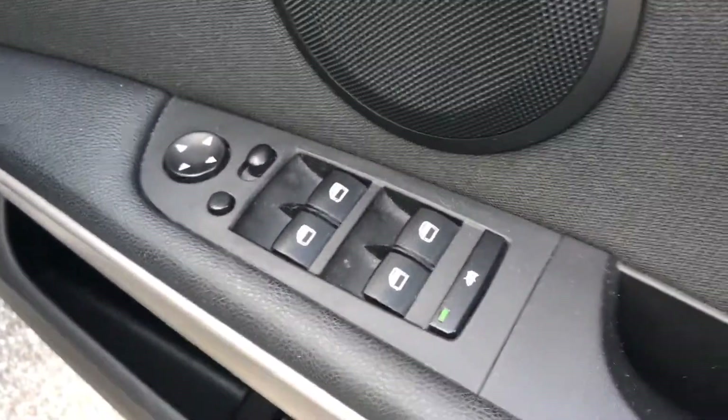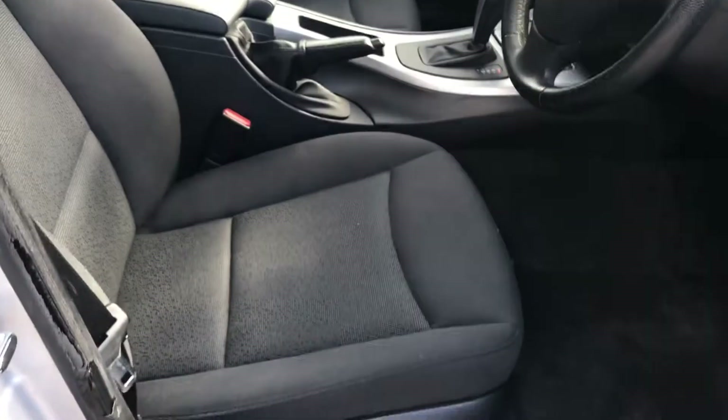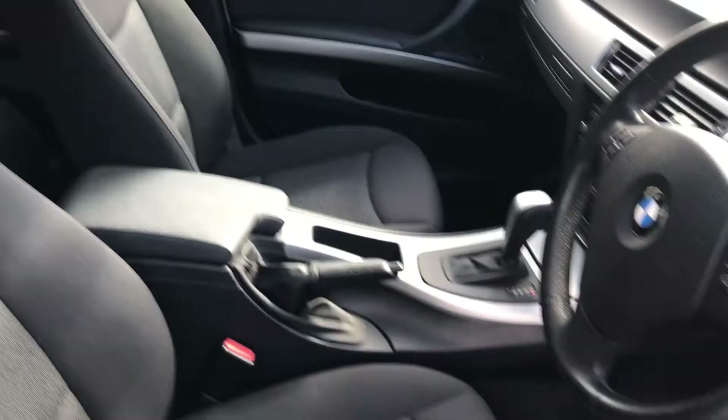All four electric windows and power folding mirrors as well. Nice clean, unmarked interior inside.